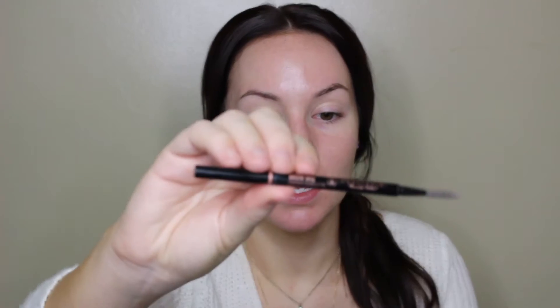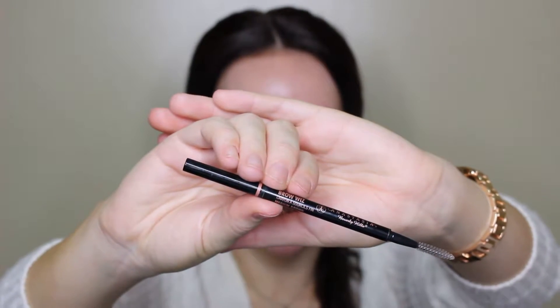And then I'm gonna go in with the Anastasia Brow Wiz in the shade medium brown. That's what I've been using since I've gone back to dark brown. I'm gonna zoom in.